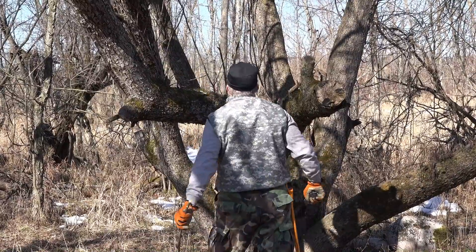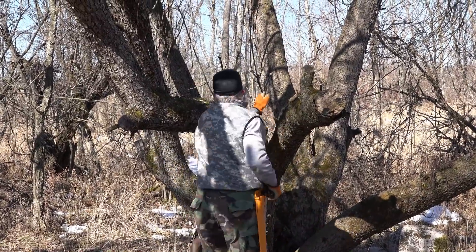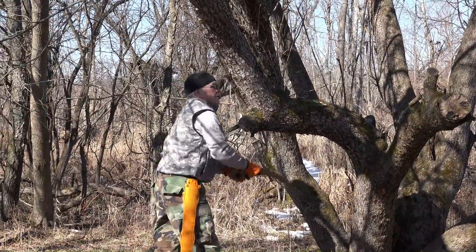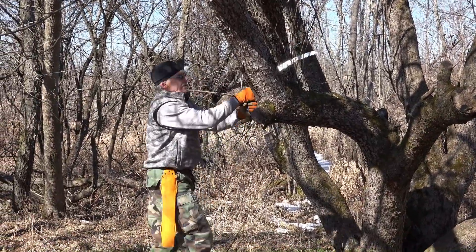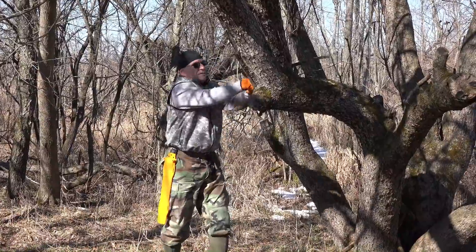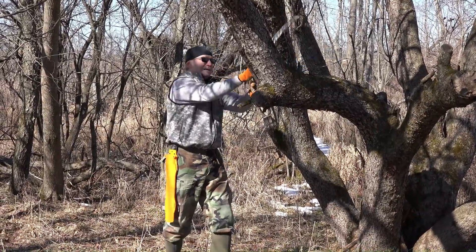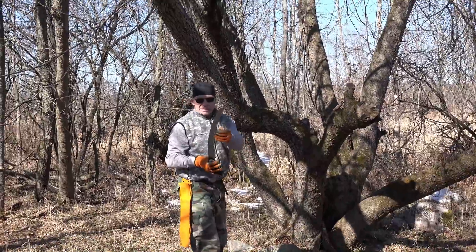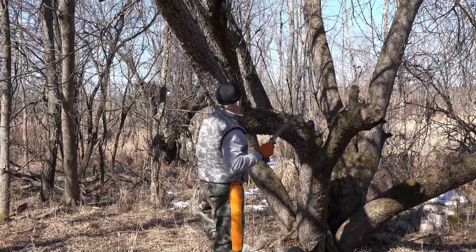It helps to have a good saw. I've got a Silky saw. I've also got a bunch of Corona saws — Corona makes real good saws for the price point. Silkies are very expensive, but like anything else you get what you pay for. Coghlan's makes a pretty good camp saw — they call it a camp saw because it's got a longer blade, so you've got a lot longer cutting stroke.